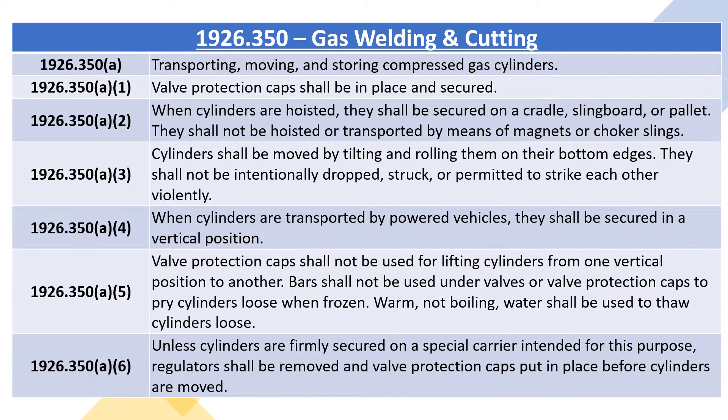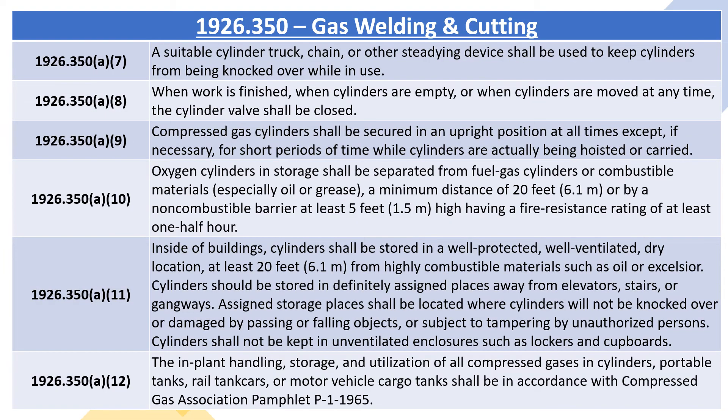1926.350A6: unless cylinders are firmly secured on a special carrier intended for this purpose, regulators shall be removed and valve protection caps put in place before cylinders are moved. 1926.350A7: a suitable cylinder truck, chain, or other steadying device shall be used to keep cylinders from being knocked over while in use.